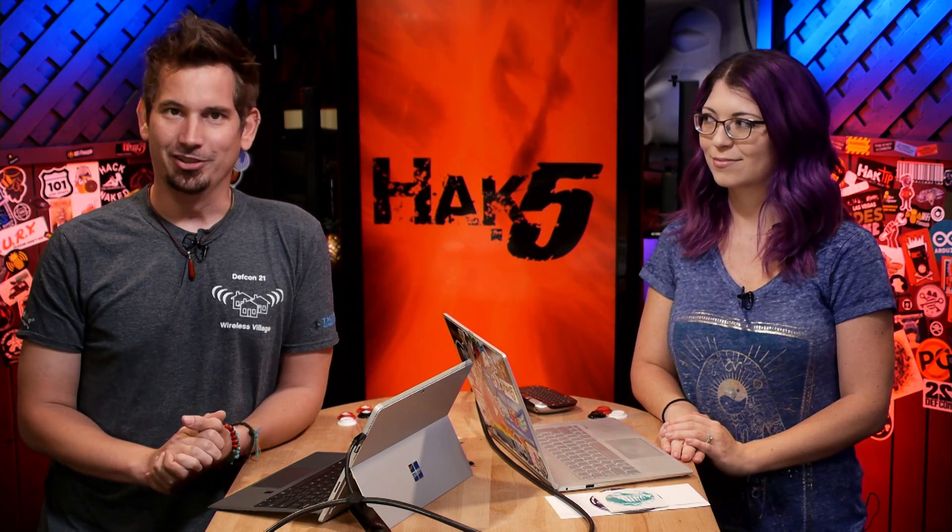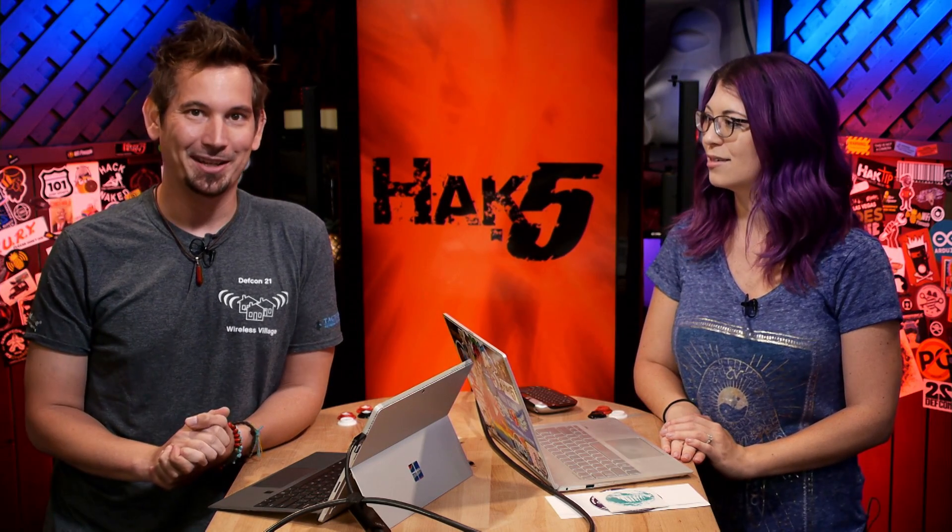I've got my DEFCON 21 Wireless Village shirt on. So we have some exciting stuff happening. By the time this airs, I'll be somewhere in the Middle East doing fun stuff for a hacker documentary. More on that later. And I guess that's going to mean interesting internet connections, which is what brought up this segment of the day — high latency alternatives to SSH.